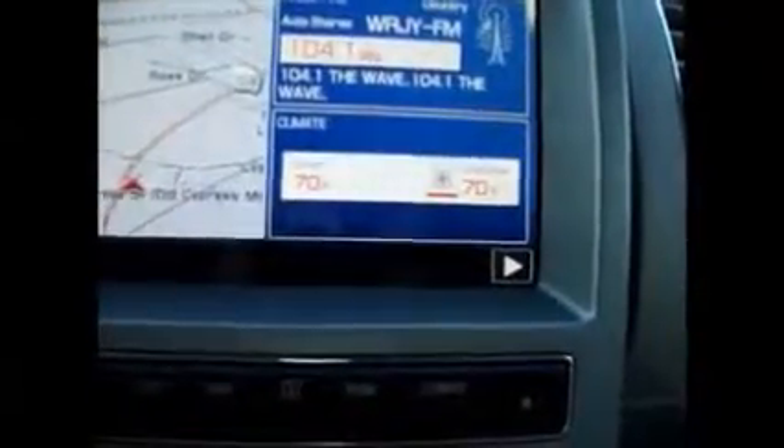We also have dual AC controls right here, and heated seats. We have the backup camera, an analog clock, extra storage space, and also ambient lighting — pretty cool, you can change the lighting. It's also underneath the floorboards and in here. Here's also your USB, auxiliary, and an extra power supply, and where you can change the colors of the ambient lighting.